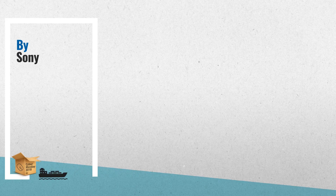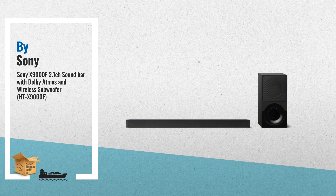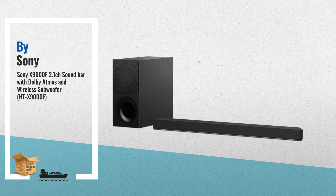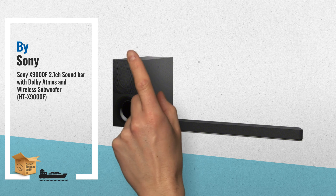Number 1. Your audio content comes alive with the 2.1 channel Dolby Atmos DTS:X Soundbar. The vertical sound engine reproduces sounds that seem to come from above, beside, and behind you for an immersive experience, by Sony.